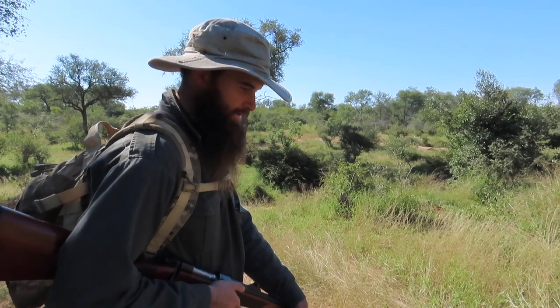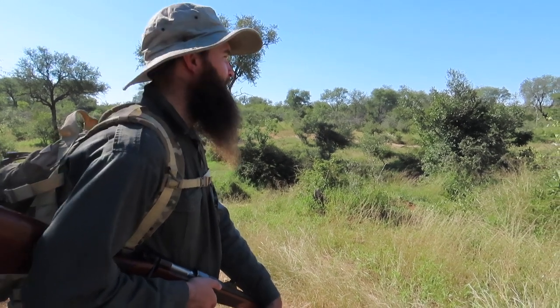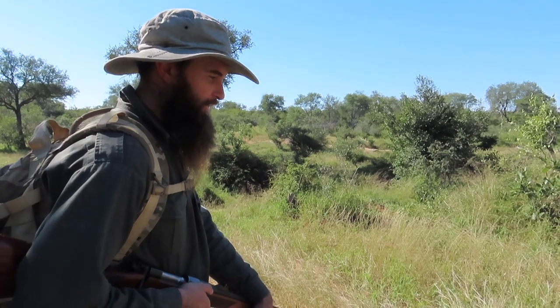We found a better drainage line, hopefully. I've been in this area before and I've dug here already for water, not this exact spot but close by. So I'm pretty hopeful on this one. The other two spots we can use as reconnaissance — now we know they're not good water sources.